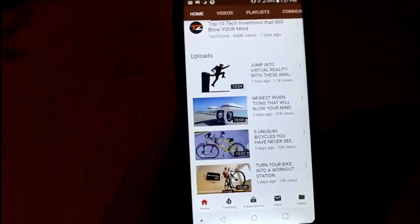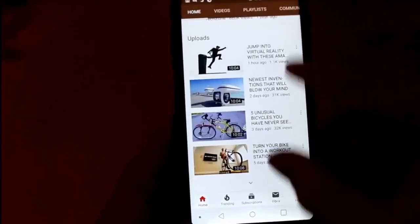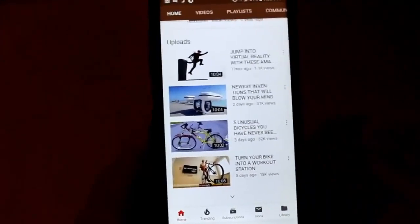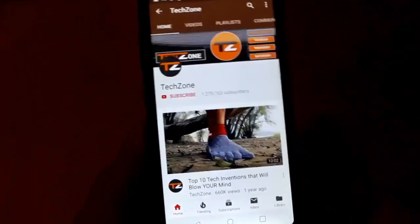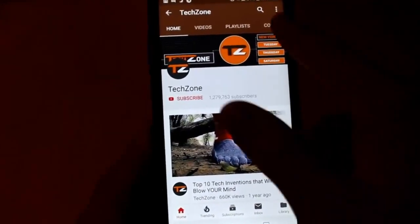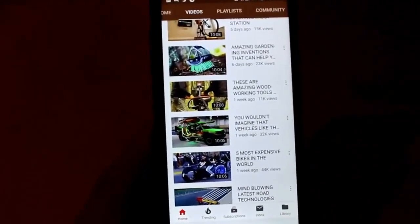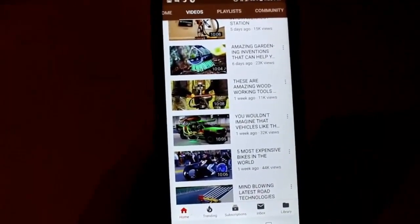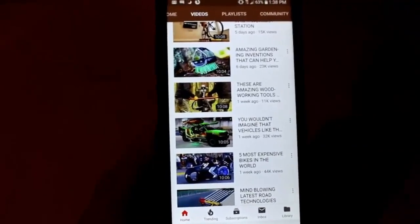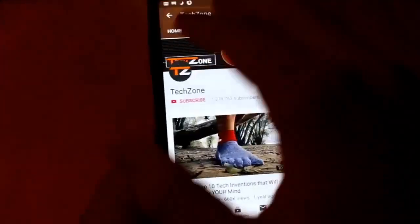Another channel doing this is called Tech Zone — they have 1 million subscribers and post things like 'top five inventions that'll blow your mind' or 'five unusual bicycles you've never seen.' They just take manufacturer videos from Kickstarters and make a top-five list out of them. This particular channel does voiceovers, which is some work, but there are many channels doing this without voiceovers. Their videos are just over 10 minutes — that's one of the tricks to multiply your ad revenue. In my course I show you how to multiply your ad revenue by up to 10 times.